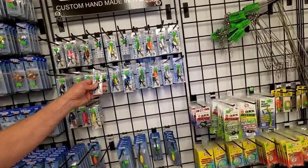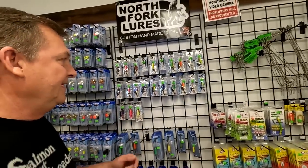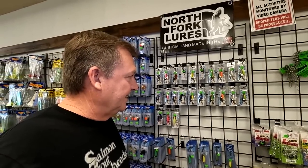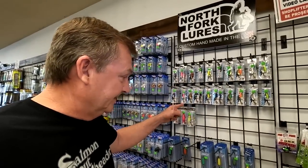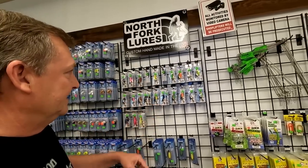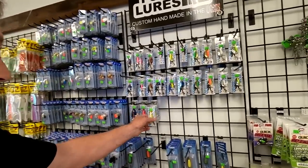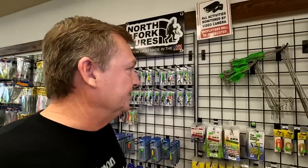We just got these in not too long ago — the North Fork lures. I took them down to the Columbia and was casting a little bit, trying to catch a sockeye or steelhead. I didn't catch anything but boy, I cast these things a long ways — just amazing how far you can cast them. Good looking lures. These guys have been building these for a long time around here and they're really awesome. Got some with hoochies on them, really good quality. I'm sure they're going to get knocked off real soon though.